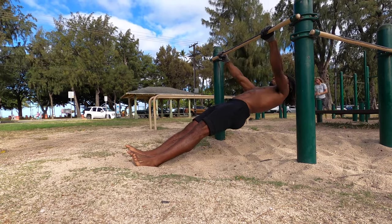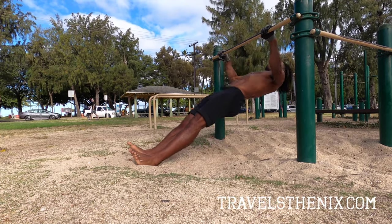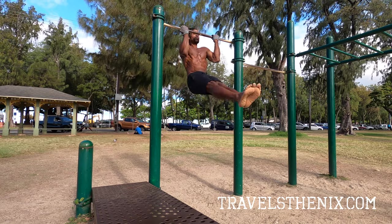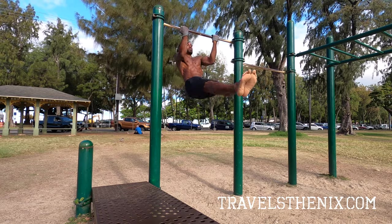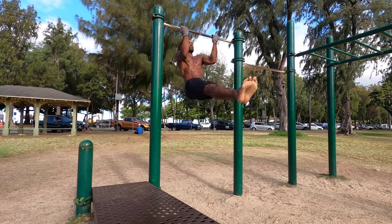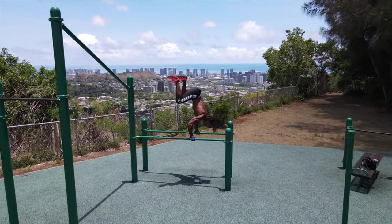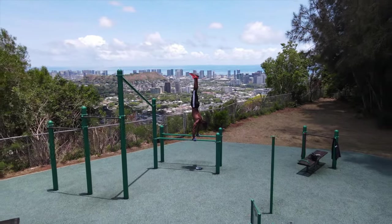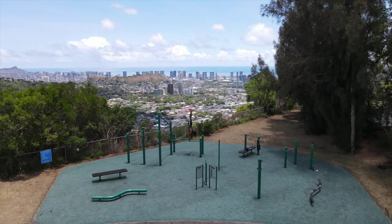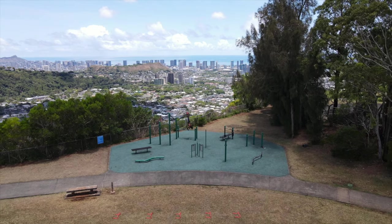If you guys want some help building your dream physique, hit my website up — that's travelsthenics.com — and book a free consultation with me today so we can map out a blueprint to help you reach your fitness and health goals faster. If you're new to the channel, go ahead and subscribe, and if you found this video informative or helpful, share it with a friend. Hope everybody's having a great day — I'll holler at you guys later. Peace.